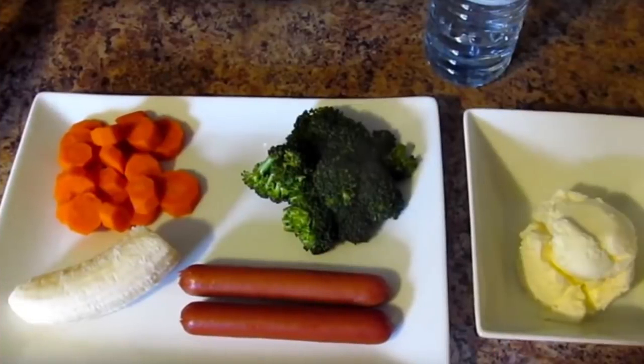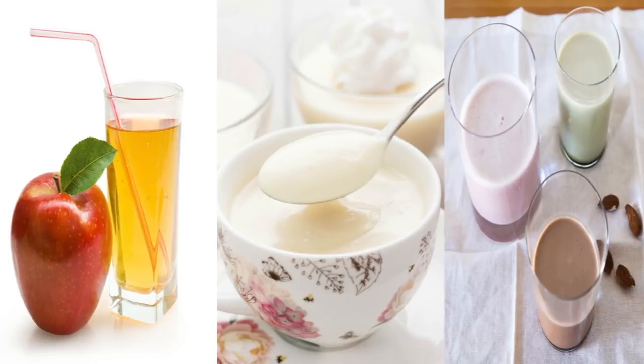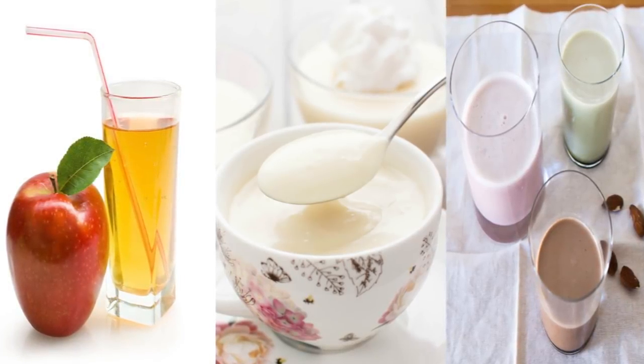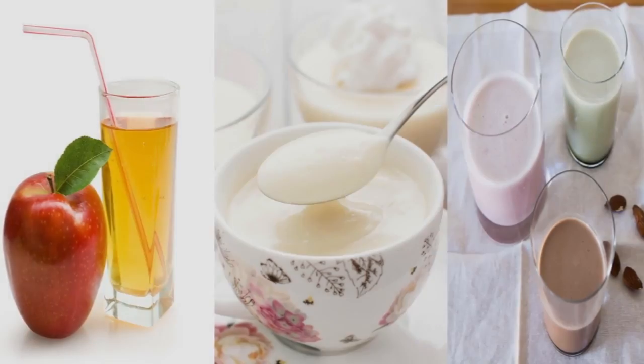You can even have a half cup of vanilla ice cream for dessert. If you're getting tired of vanilla ice cream, you can substitute it for a half cup of apple juice or a cup of vanilla or strawberry-flavored almond milk.